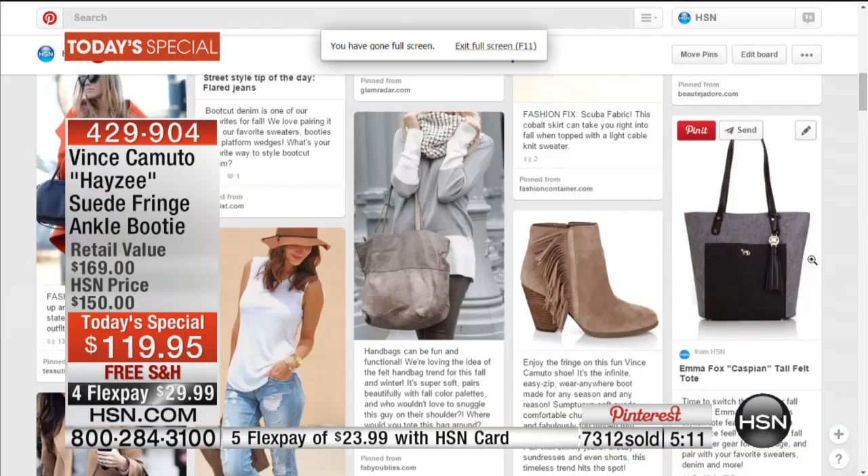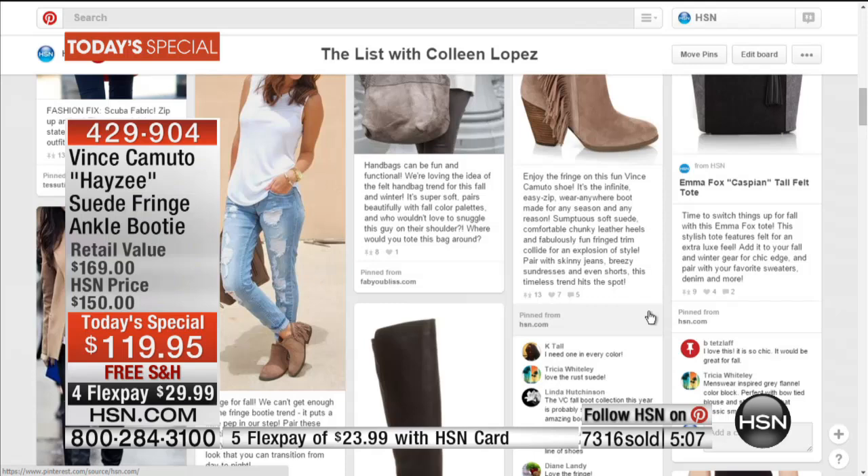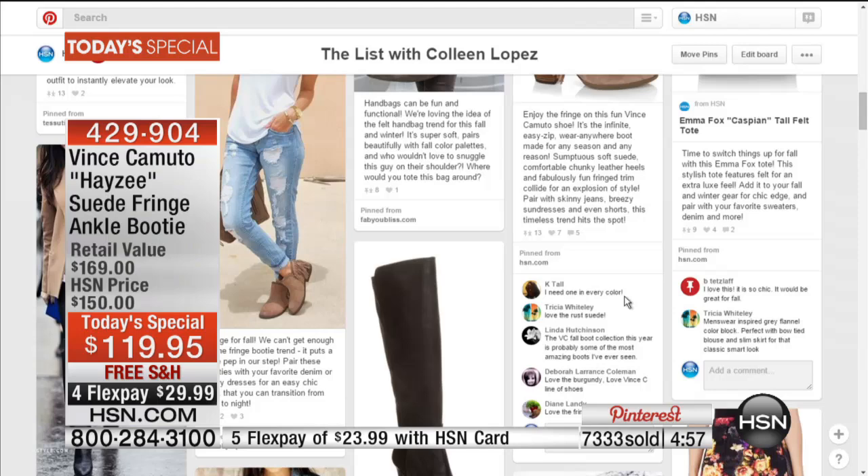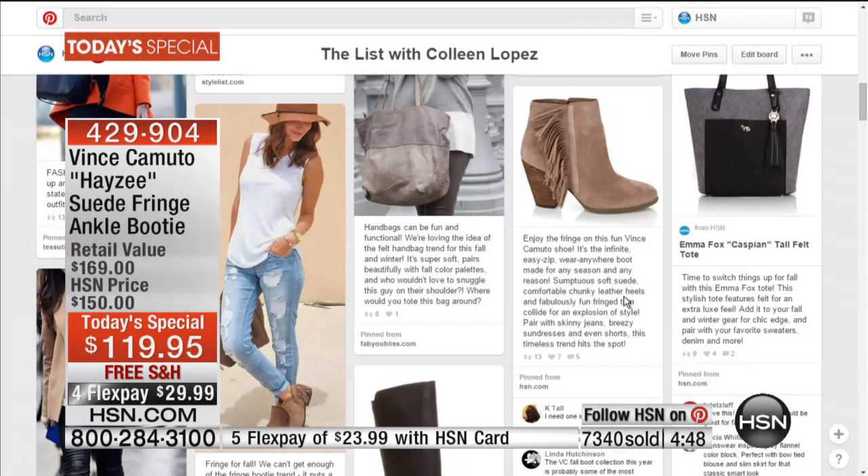By the way, this is the number one top-pinned item on HSN's Pinterest. People are loving it — Katal wants one in every color, Trish loves the rust, Linda loves it, Deb loves the burgundy. Everyone is loving the fringe. You're going to get a new booty this year — fall is about three weeks away officially. Booties have become huge — they're kind of the most important category for boots this fall and winter season. This is the hottest shape.